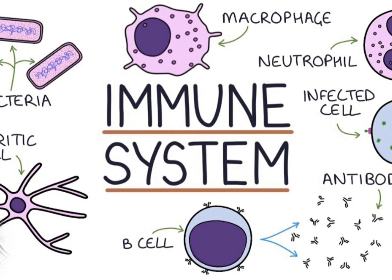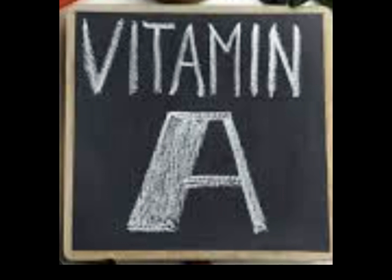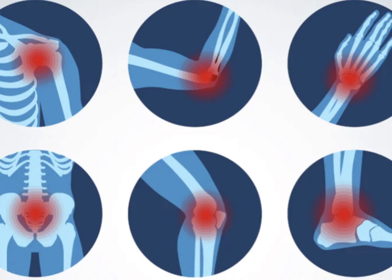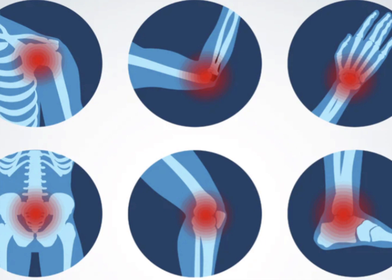Another use for plantain is for boosting the immune system. Plantain leaves are high in vitamins A and C, and the high tannin content imparts astringent properties which reduce inflammation and combat infection by depriving bacteria of nutrients.